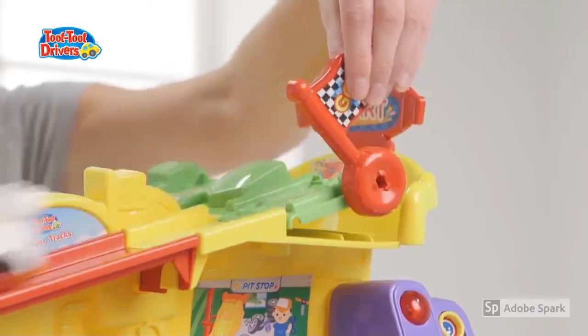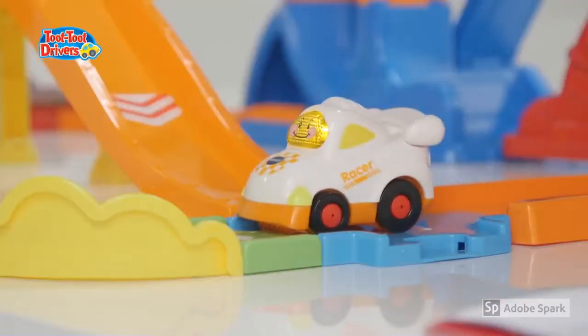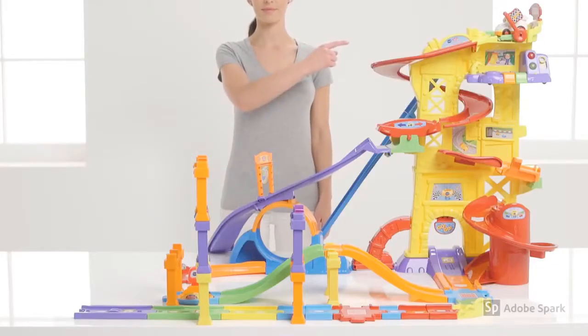So start your engine, it's time to race! Roll your mouse over the screen and click on the top right hand corner for more information.